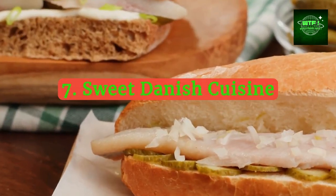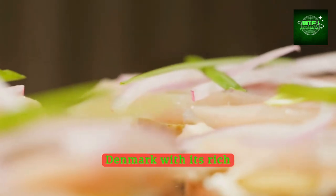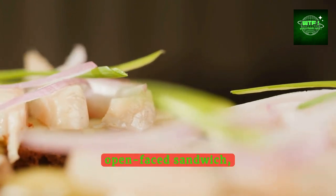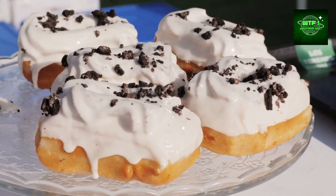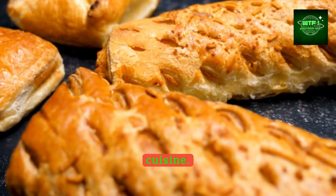Delve into the flavors of Denmark with its rich culinary traditions. Sample the famous smørrebrød, an open-faced sandwich, or indulge in Danish pastries — a true treat for the sweet tooth. Each dish reflects the simplicity and freshness characteristic of Scandinavian cuisine.